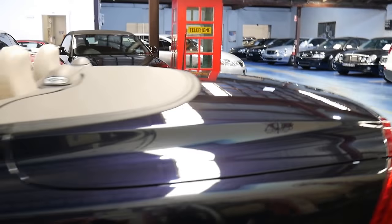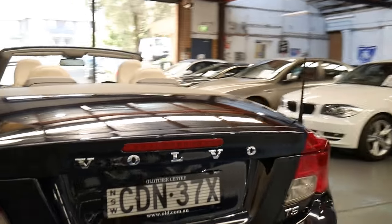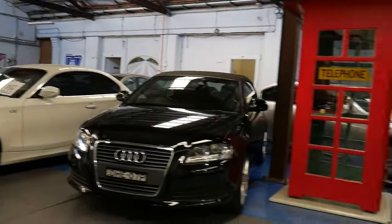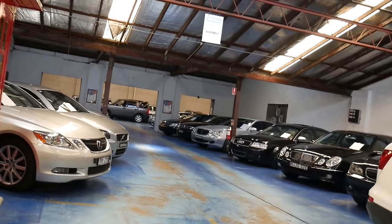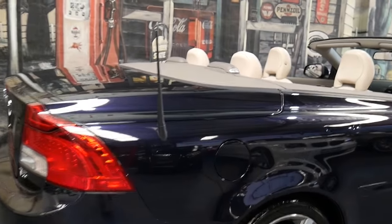Ladies and gents, my name is Richard, or you can come and see Philip. It's a T5, which means it's a turbo, and it's a C70. You'll see here we've got a huge range of prestige motor vehicles in our showroom. We've been selling cars since 1994, and you do get a warranty with this car.